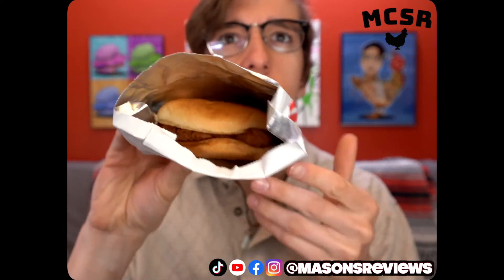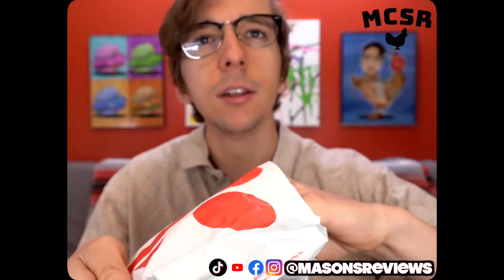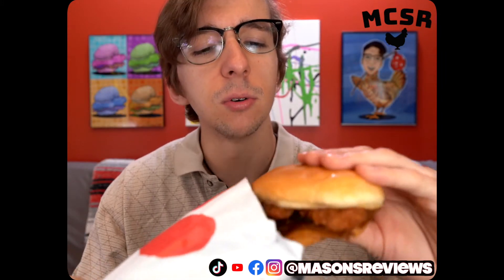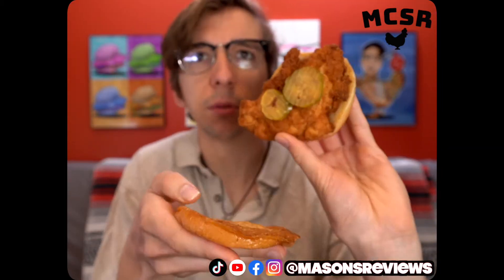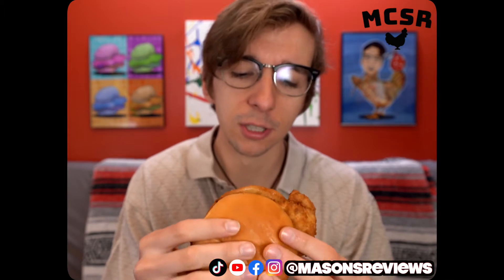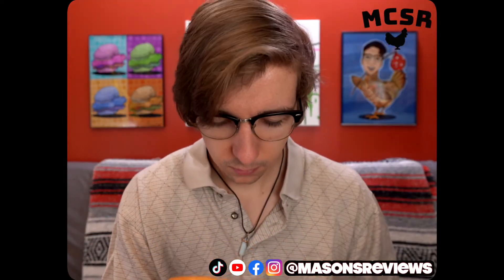Here it is. It is very warm in there. And the bun is so, so very soft. Two pickles that are placed very nicely — that's all it is. Pickles, chicken, and a very, very soft bun. Seems very fresh. The Chick-fil-A chicken sandwich.